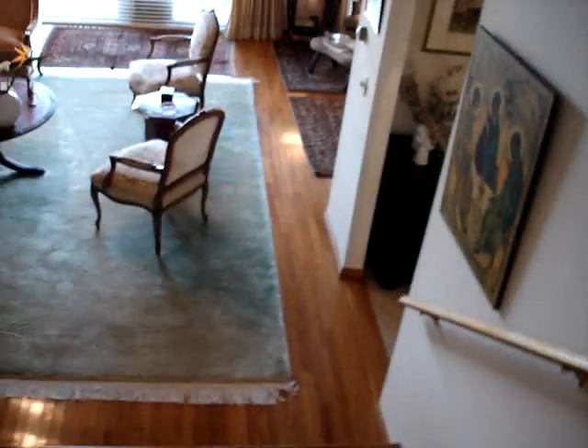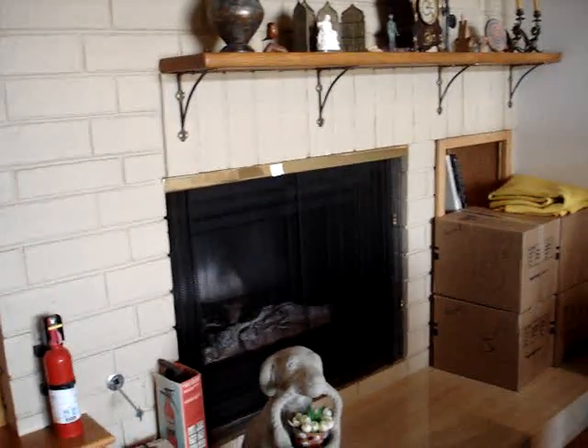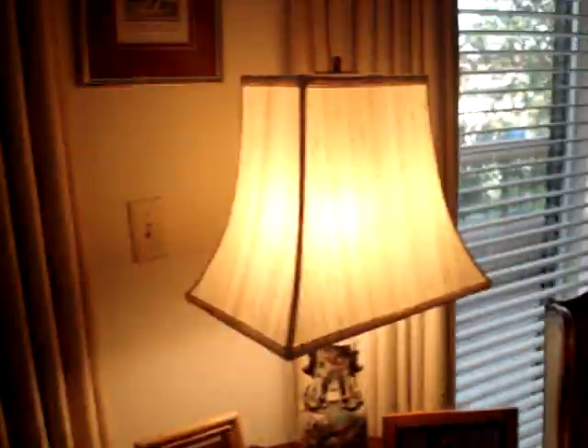We're going to come down into the living area and take you around so you can see this really nice space. Over here is a fireplace, and then over here is a nice little sitting area that is on the way into the kitchen. It has nice patio space surrounding it, and we'll get to that patio area in a moment.